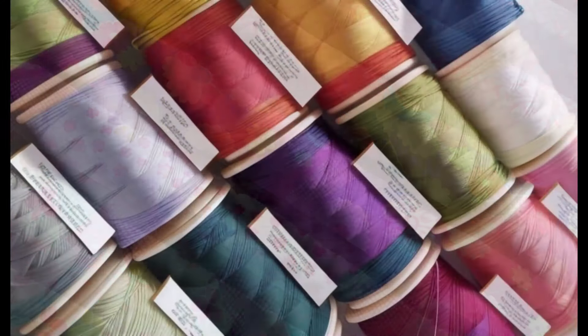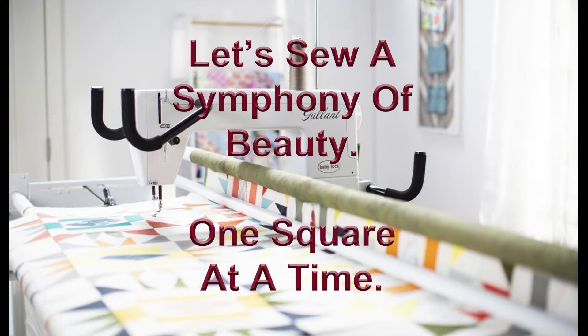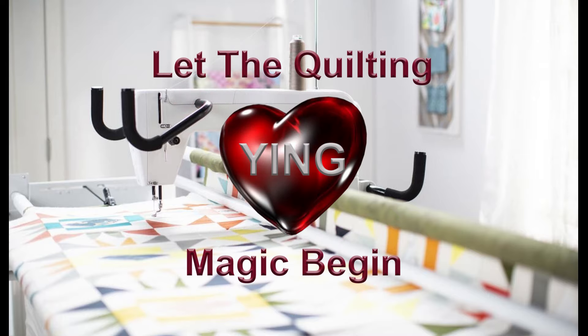So grab your fabric and thread and join our global community of quilting enthusiasts. Together, let's sew a symphony of beauty, one square at a time. Let the quilting magic begin.